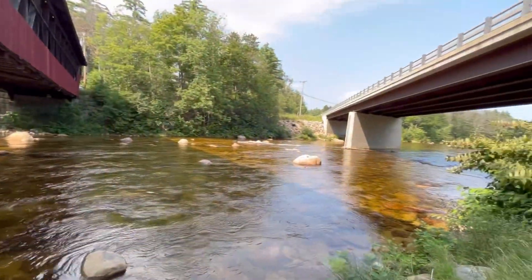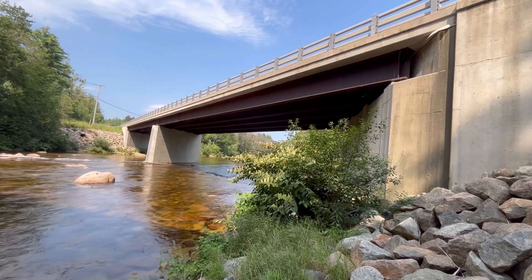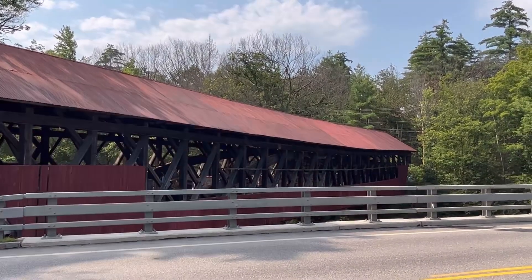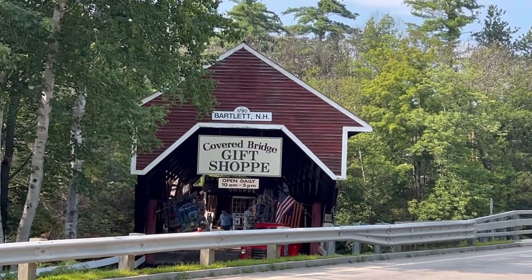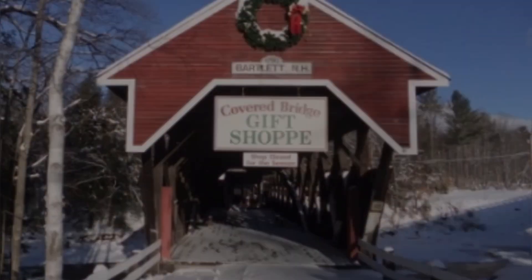This is the new Route 302 bridge that created the bypass and made the original obsolete. The covered bridge itself is 166 feet long with a clear span of 145 feet, an overall width of 20 feet 4 inches, a roadway width of 16 feet 6 inches, and a maximum vertical clearance of 14 feet 6 inches. This is one of 50 remaining covered bridges in the state of New Hampshire.